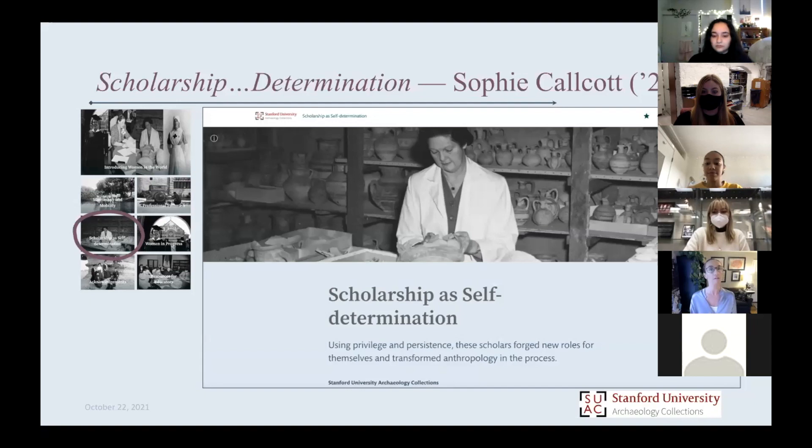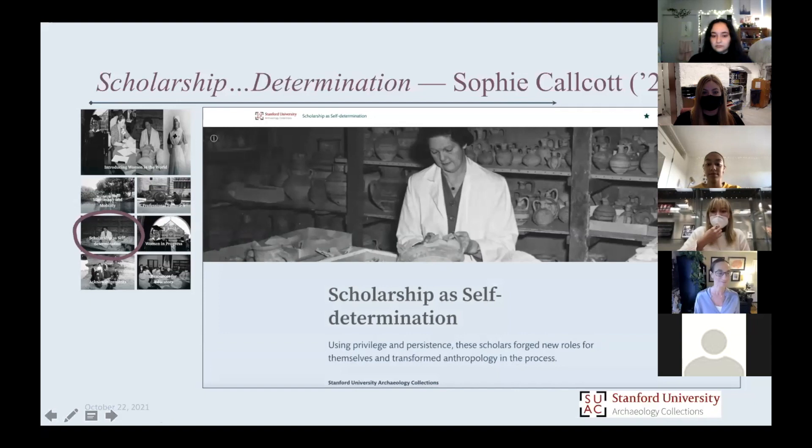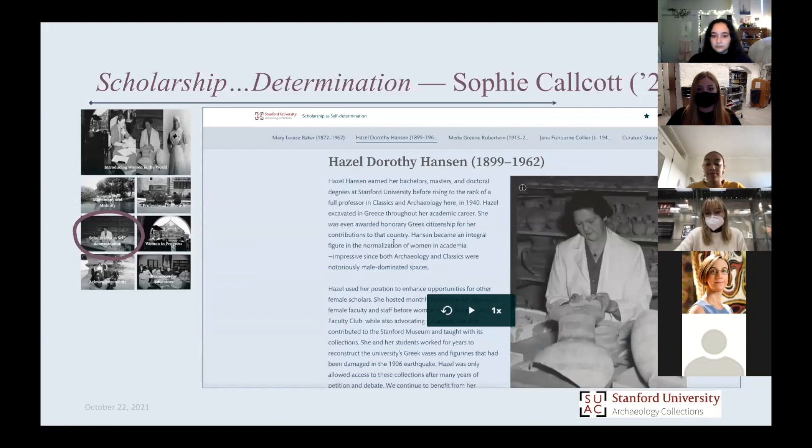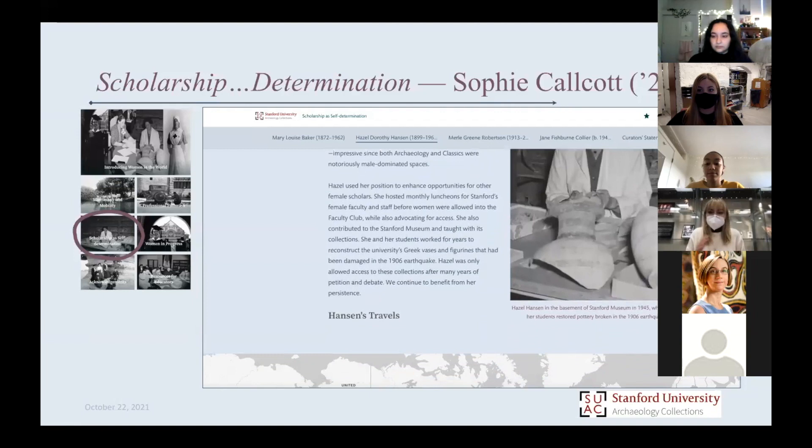We're going to hear from Sophie next, sharing one of these women's stories — a Stanford professor's story. I'm Sophie Kalka, and I did my research on Hazel D. Hanson. What really drew me to Hanson at first was a lot of similarities I saw between myself and her. We're both from San Mateo, California — same hometown. She studied classics and archaeology at Stanford; I do medieval history and archaeology, so kind of two sides of the same coin.